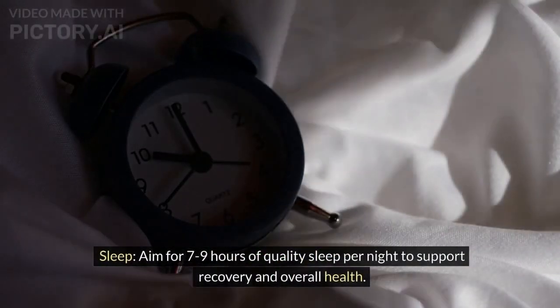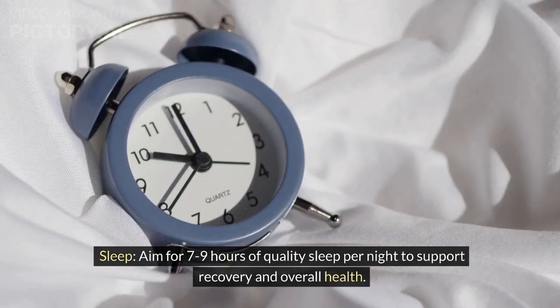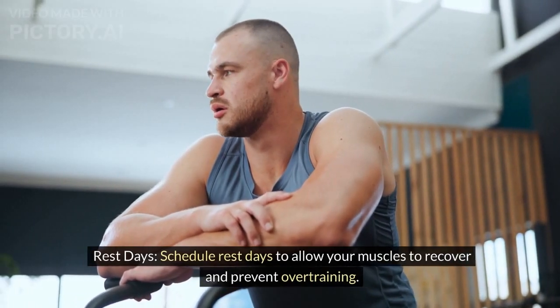Rest and recovery. Sleep: aim for 7 to 9 hours of quality sleep per night to support recovery and overall health. Rest days: schedule rest days to allow your muscles to recover and prevent overtraining.